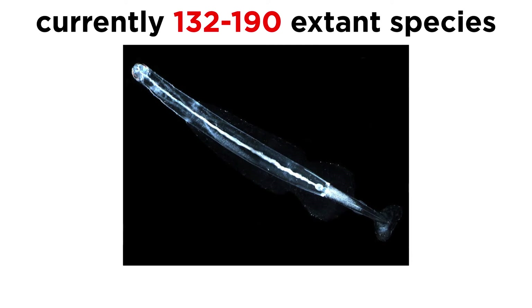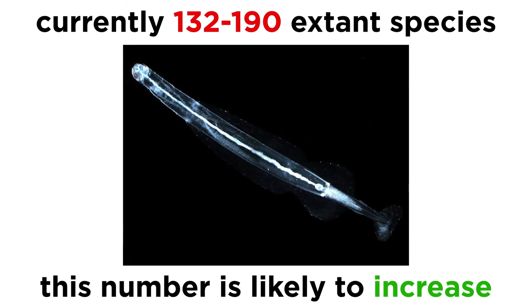Currently, over 132 extant species have been discovered, though some taxonomists put that number closer to 190. This number is very likely to increase over the coming years, not least because the species diversity of benthic spadellids is far from being entirely resolved.